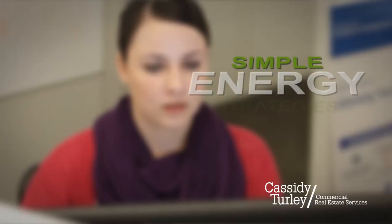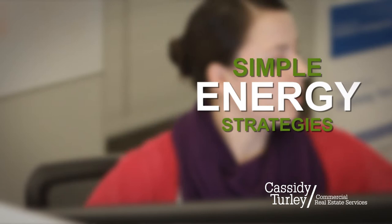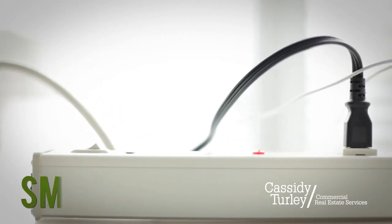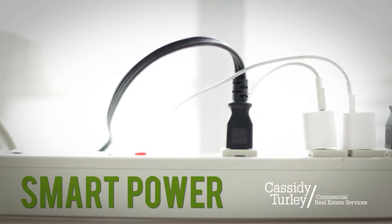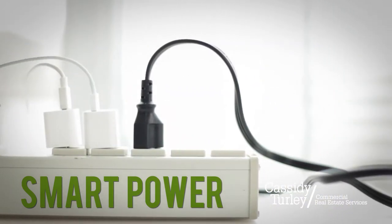Many energy-saving strategies are free or inexpensive, and technology makes it easier to follow through on advice most people have heard but don't always heed. For example, smart power strips automatically shut down power to electronics that are in standby mode. A quick scan of your home or office is likely to reveal appliances that can be unplugged. This simple switch could make a noticeable difference.